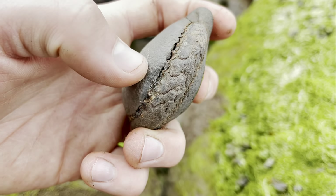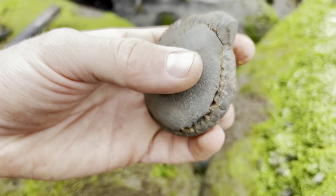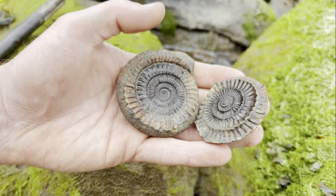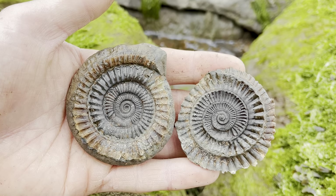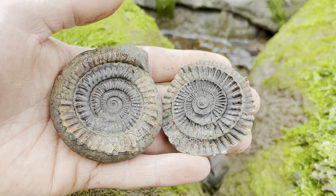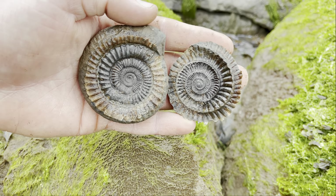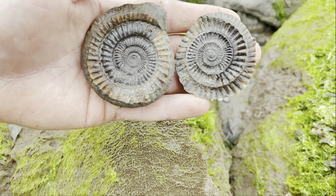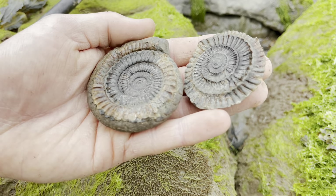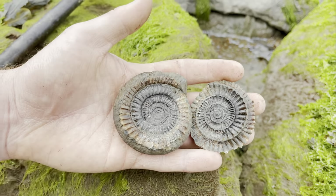I wasn't sure at first if it had cracked all the way around, but it has. Let's take a look inside. Wow — I did not expect it to be that perfect. That is stunning. You don't get many that open that well. For that just to be lying on the beach amongst the shingle — that is really something special. That's awesome.